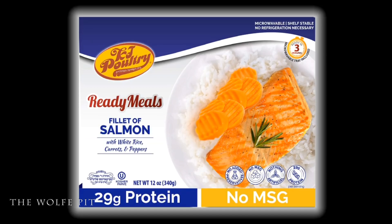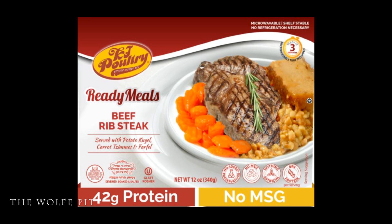Let's go over the ready meals beef rib steak served with potato kugel, carrot tzimmes, and farfel — I really hope I pronounced everything okay. Now if you're not already sitting down, you might want to go ahead and sit down before you see the ingredient list.